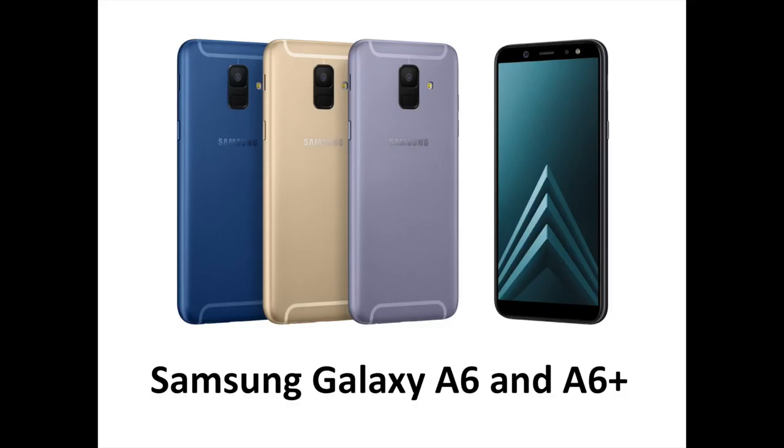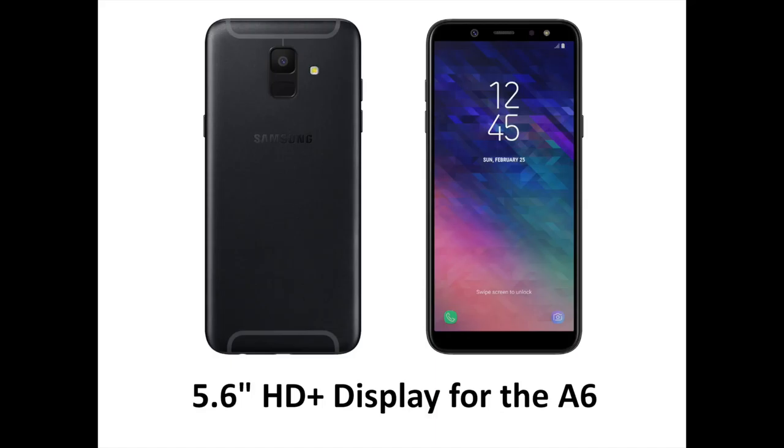In this video, you are going to have a first look at the Galaxy A6 and A6 Plus. Featuring a powerful front and rear camera, a sleek premium design, and Samsung's signature Infinity Display, the new Galaxy A series is available in four stylish colors: black, gold, blue, and lavender.